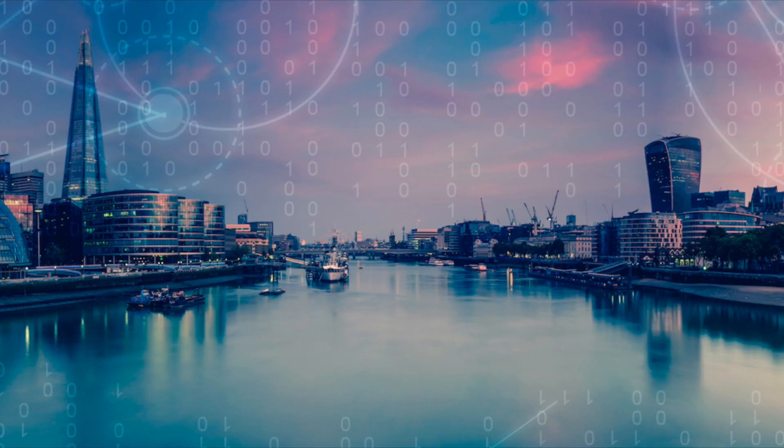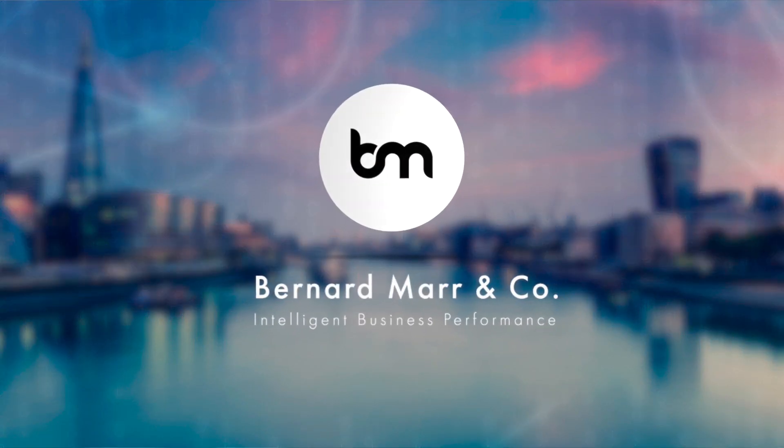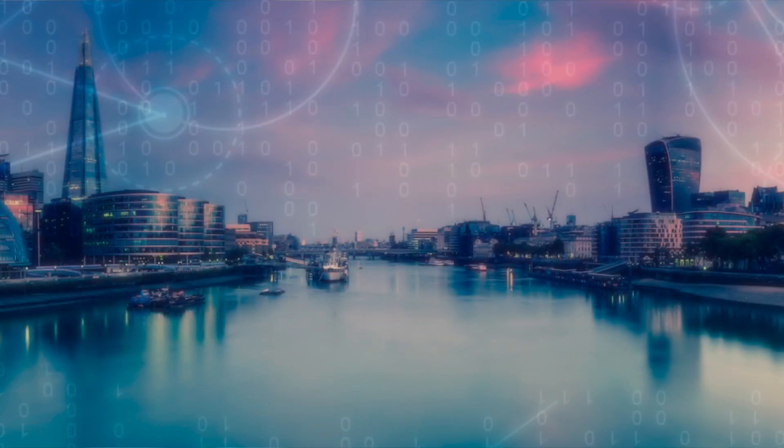What is augmented reality and are there opportunities for your business? I help businesses understand the latest technology trends and what they might mean for their business. Augmented reality, or AR, is clearly an important trend at the moment. Basically, augmented reality means that we are overlaying digital elements onto the real world that we are seeing.